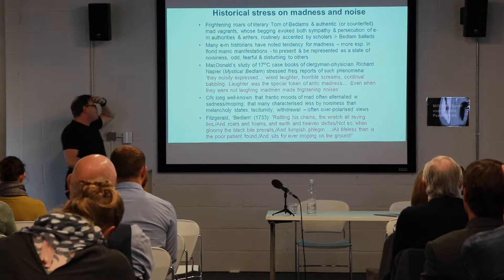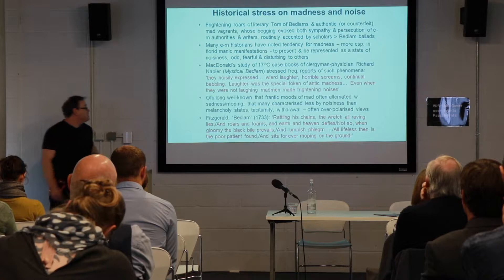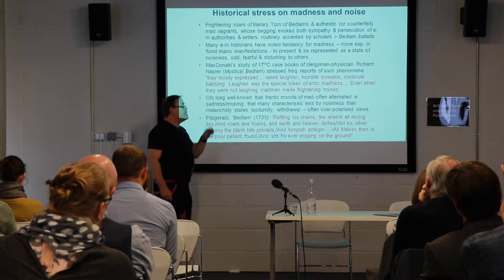Thomas Fitzgerald in a poem much quoted from in 1733 emphasized that much more it was the noisiness of the maniac — 'the rattling of chains, the wretch all raving, roars and foams, earth and heaven defies' — but contrasted this again with the other side, the phlegm of the melancholic who is lifeless, moping, and to some extent taciturn. This is the sort of classic diptych.